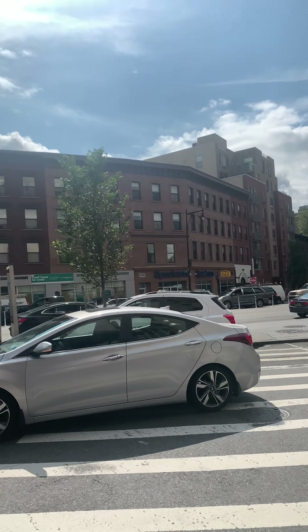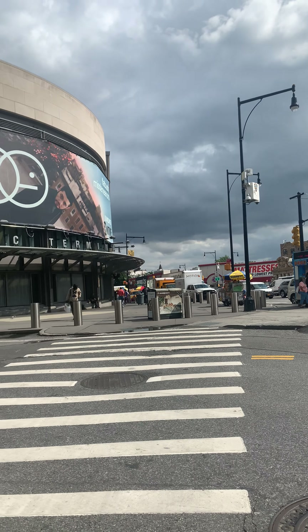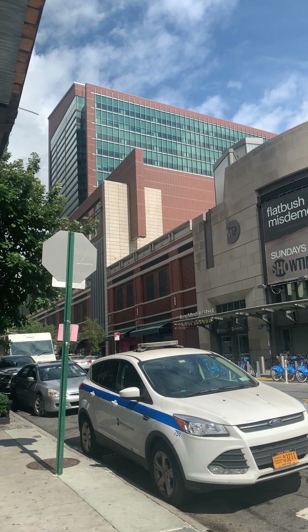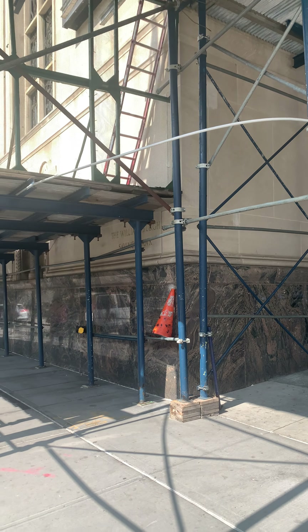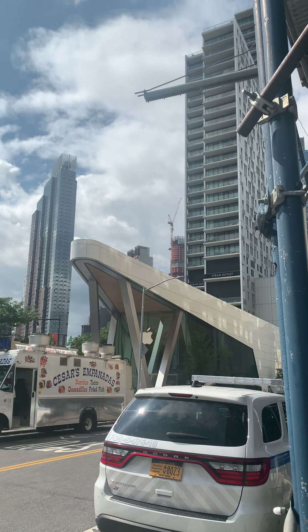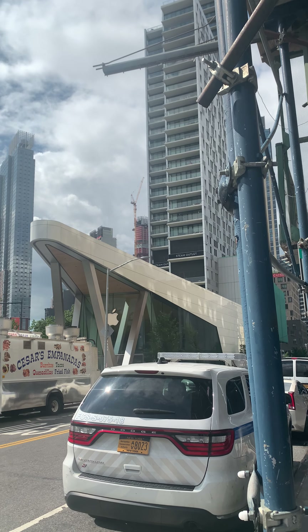360 view. That's the building — the One Hanson Place. This is the building. And that's 300 Ashland with the Apple Store in the bottom. And the building that they're constructing, that's Nine Decals.